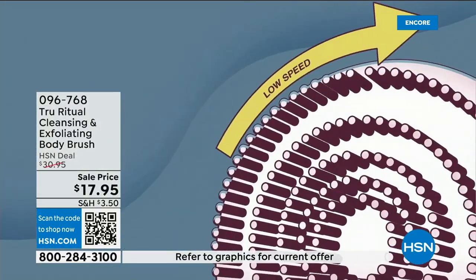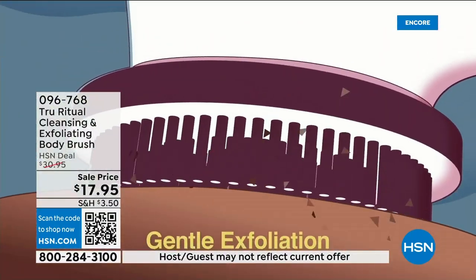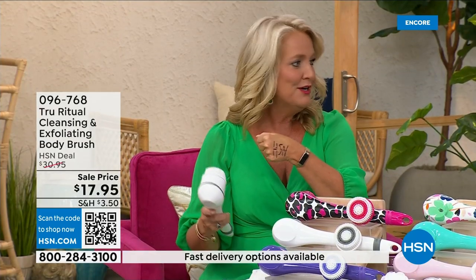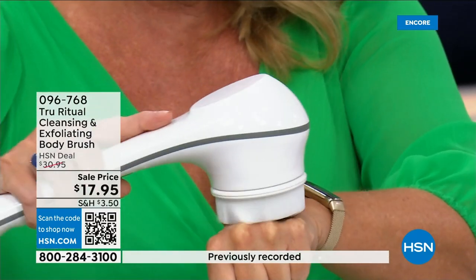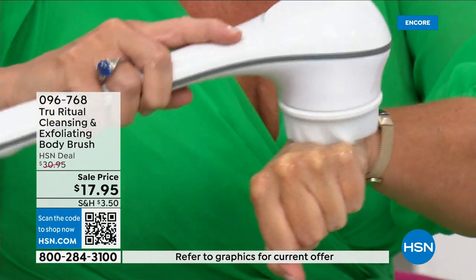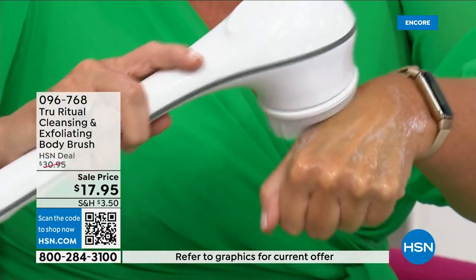It has a 13-inch long ergonomic handle, low speed and high speed, two different speeds. It gently exfoliates dead skin cells. What I did is I took a Sharpie — which is a very tough, challenging marker to get off — put a little bit of water and soap, and it exfoliated it right away.